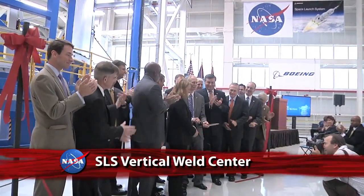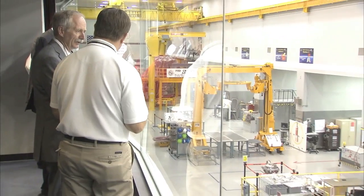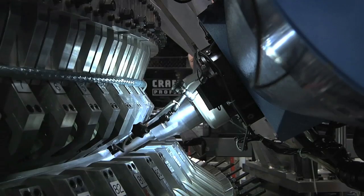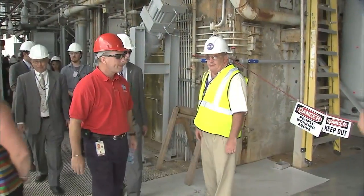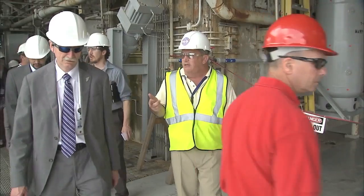NASA Associate Administrator for Human Exploration and Operations Bill Gerstenmaier and other agency officials attended a ribbon-cutting ceremony at Michoud Assembly Facility for the Vertical Weld Center, where friction-stir weld tooling will be used to assemble the core stage of the Space Launch System heavy-lift rocket. The event included a tour of the SLS assembly area and an update on work in support of NASA's Orion spacecraft.